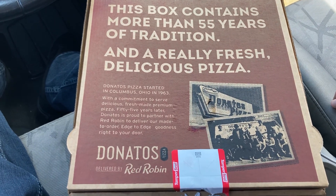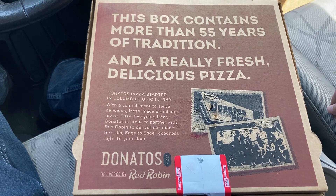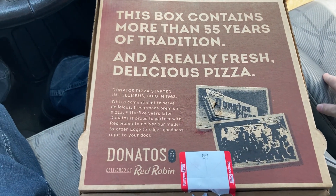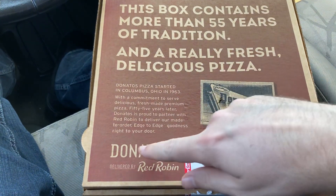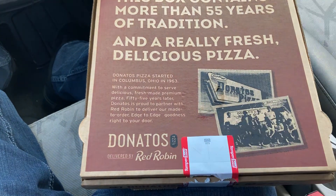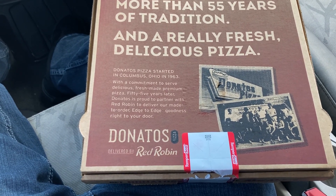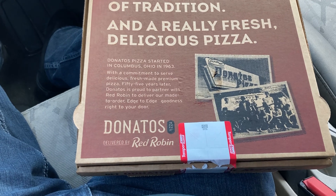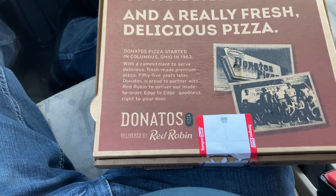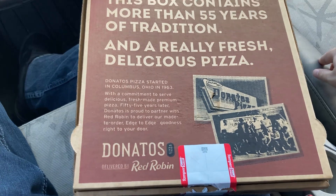What up guys, Kevin here with another episode of Take a Bite Pizza Review — this is the show where we take a bite of a pizza and review it. Today we are doing Donato's, delivered by Red Robin. I believe this is an actual pizza place, not out here in Arizona but back east — in Columbus, Ohio, in 1963. I think I got family out there, shout out to all you Ohio weirdos — it's a very weird state, that's for sure.